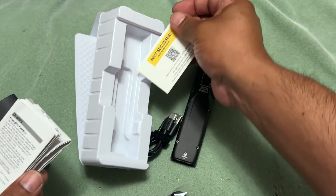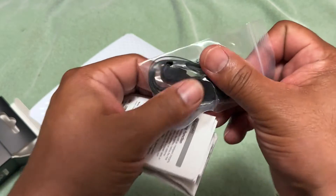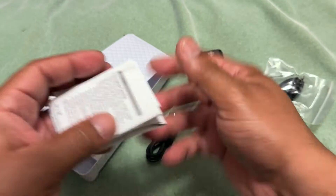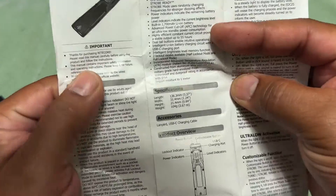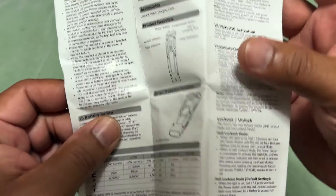You get the instruction manual, a Nitecore card with social media and warranty info — make sure you register your product in case you need a warranty exchange. There's a lanyard you can tie on. The instruction manual is in multiple languages; you'll want to find the English section. There are also some specs in there I'll go over. Sorry about my dog going crazy.